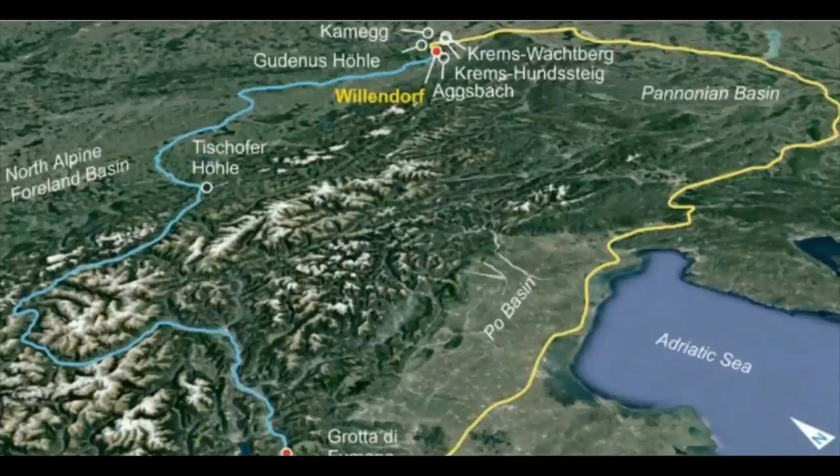People in the Gravettian, a tool culture of the time, looked for and inhabited favorable locations. When the climate or the prey situation changed, they moved on, preferably along rivers, explains Weber. One of the two possible routes from the south to the north would lead around the Alps and into the Pannonian Plain, as described in simulations by other researchers a few years ago.